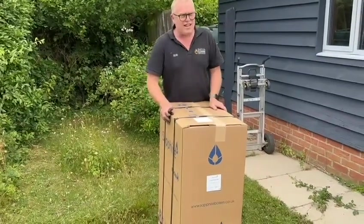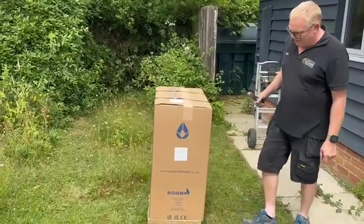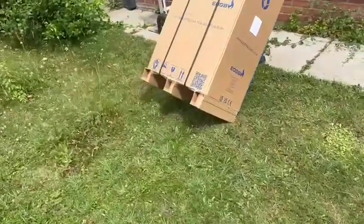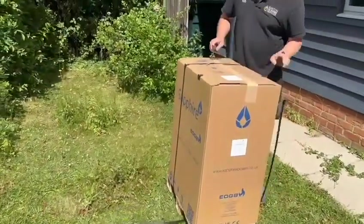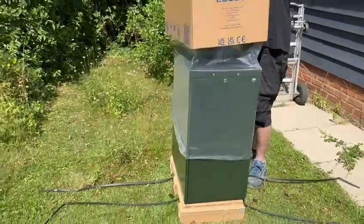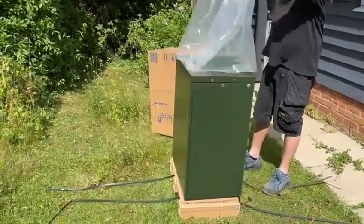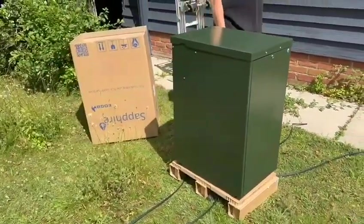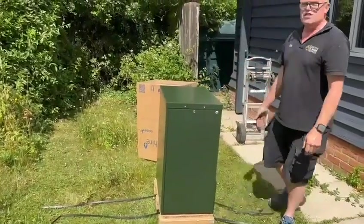We just want to bring something to everyone's attention — here it is, the Sapphire boiler. They're really thinking about the environment. I haven't seen any other manufacturer do it yet, but look at this: no wooden pallet anymore — it's actually made of cardboard. How good is that? It just proves they think of absolutely everything. That's really good for the environment. We just cut the straps, give it a lift — how well that is packaged. We are so pleased with EOGB. Some other manufacturers, you just get loads of polystyrene. But look at it — it's just so neat and tidy. That is why they are a step ahead.